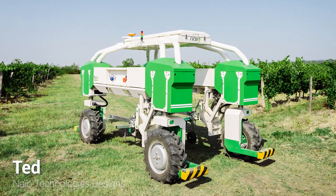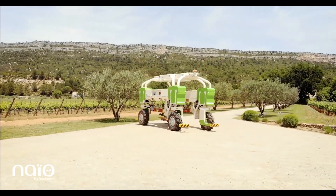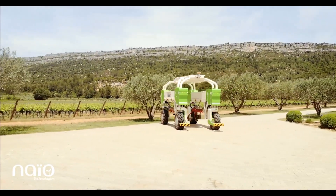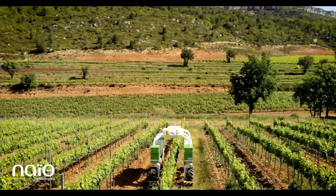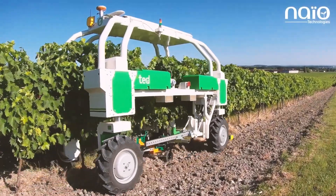Another machine from NIO Technologies is TED, the first autonomous, 100% electric, high-clearance machine dedicated to the mechanical weeding of vines without the use of herbicides.